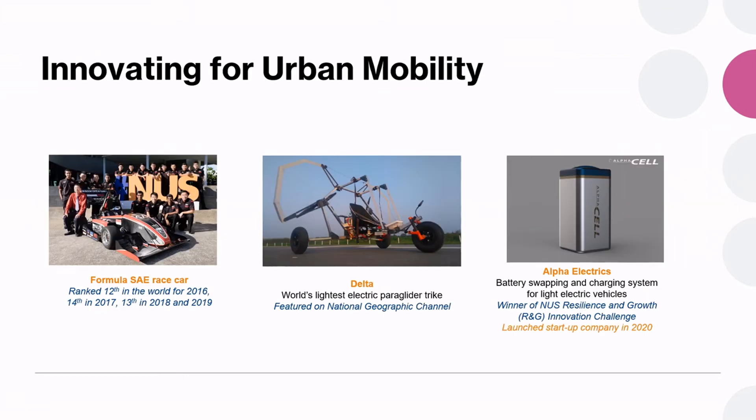Innovating for urban mobility is about sustainable transportation. We just announced our first electric race car earlier this year. We have been developing Formula SAE combustion engine cars for the last 20 years, and every year students go to the US for a race — at least before COVID. The Delta is a collaboration with National Geographic which gave us a challenge to build flying machines; we conceptualized a trike which is essentially a paraglider when we hang a parachute behind it. Alpha Electrics is a group of undergraduate students who came together to develop battery-swapping technologies and have since formed a company.